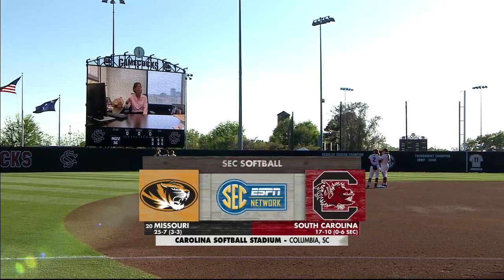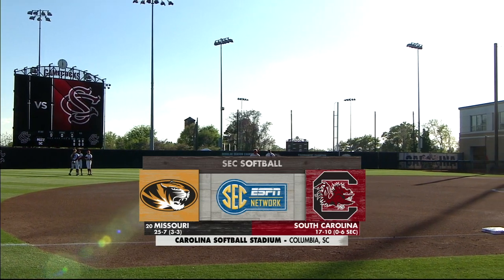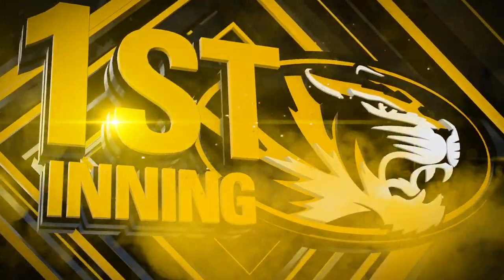Greetings from Columbia, South Carolina and welcome to Beckham Field at Carolina Softball Stadium as the South Carolina Gamecocks return to SEC play to take on the 20th ranked Tigers of Missouri. It's Columbia East and Columbia West.